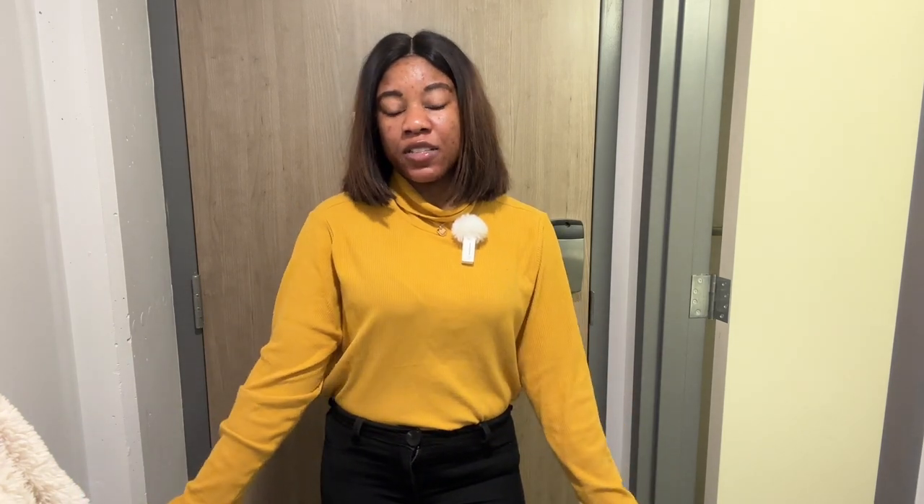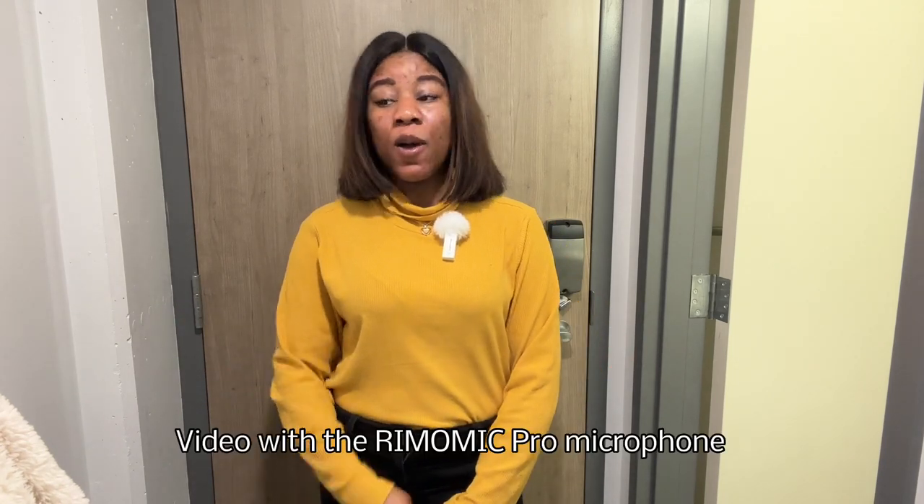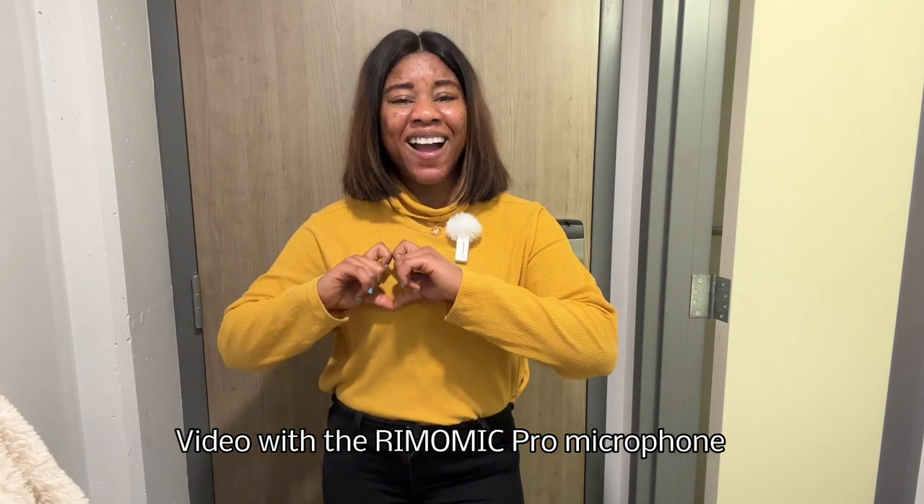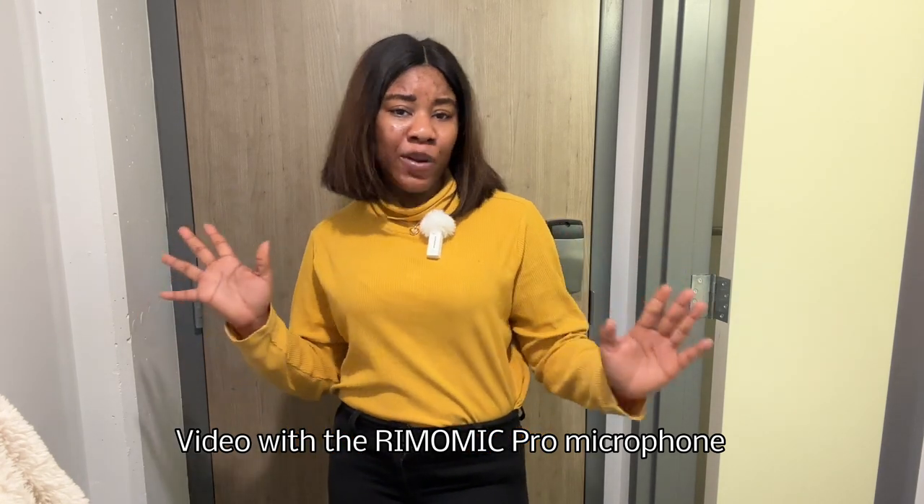Hi guys, my name is Happiness and you're welcome back to my YouTube channel. If you have been following me from day one, just know that you have a special place in my heart — thank you so much for always supporting. Now, back to the day-in-the-life vlog.